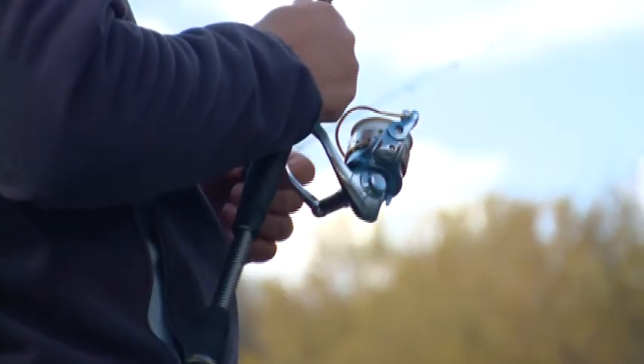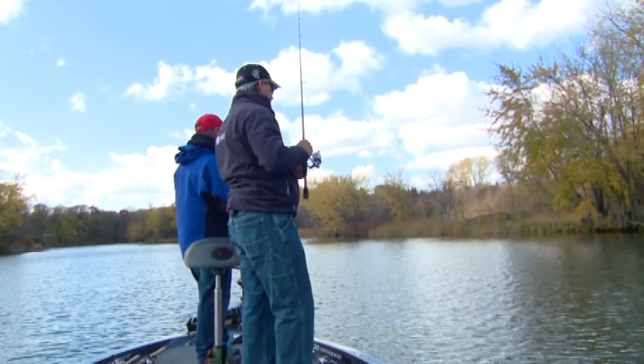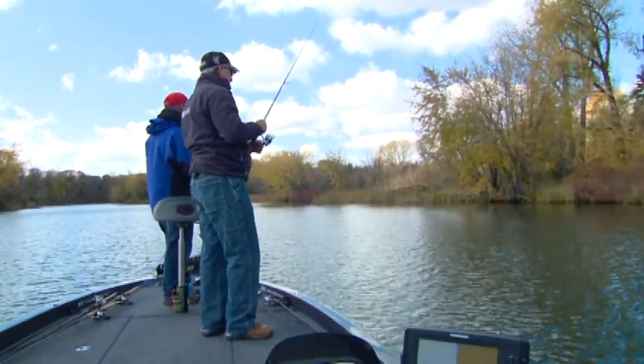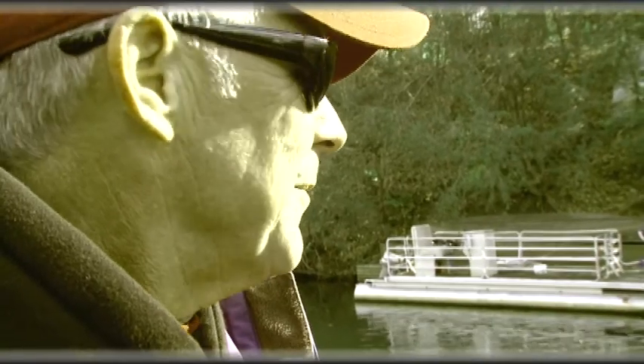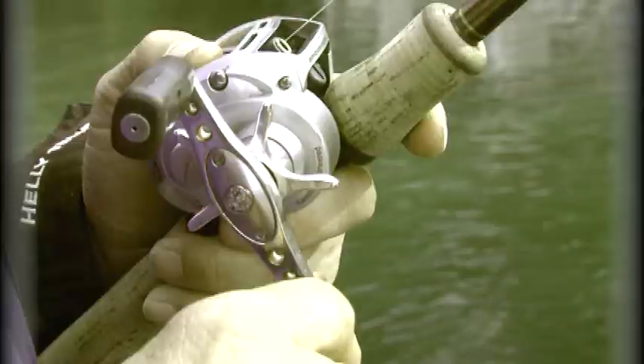As a walleye guy, it's really nice to get an opportunity to get out on the water and see some of the things that the guys are doing in bass fishing. It's really an opportunity for me to see how somebody like George is going to dissect this river at this time of the year.